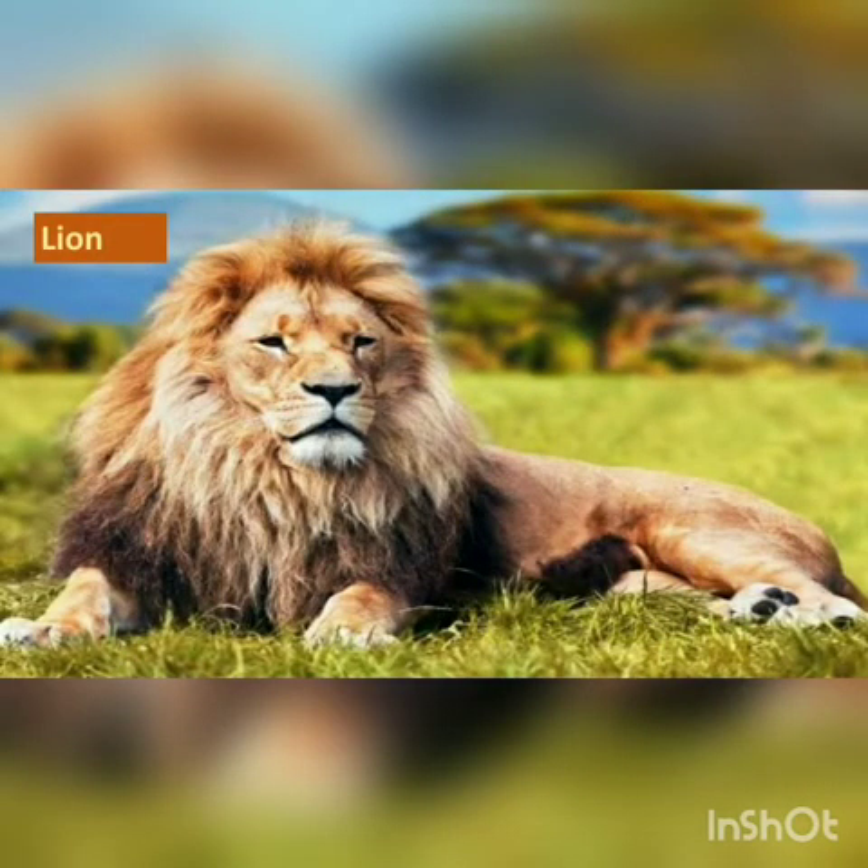Look at this picture. This is a lion. Lion is the king of the jungle.